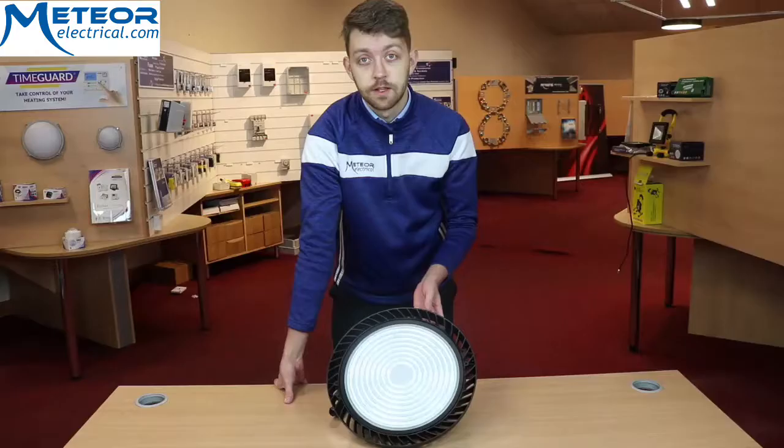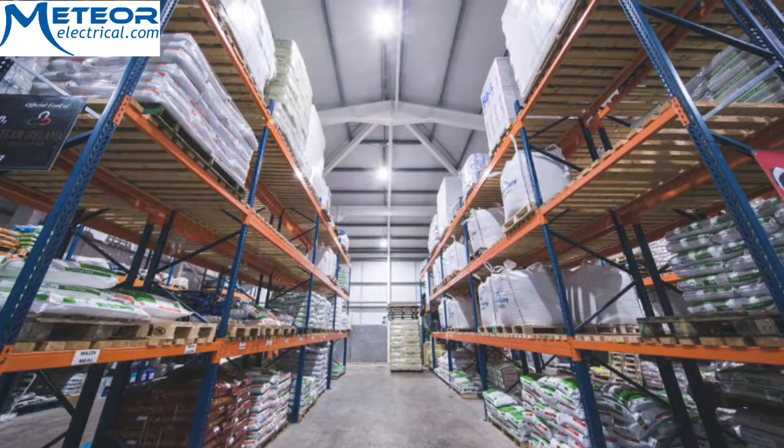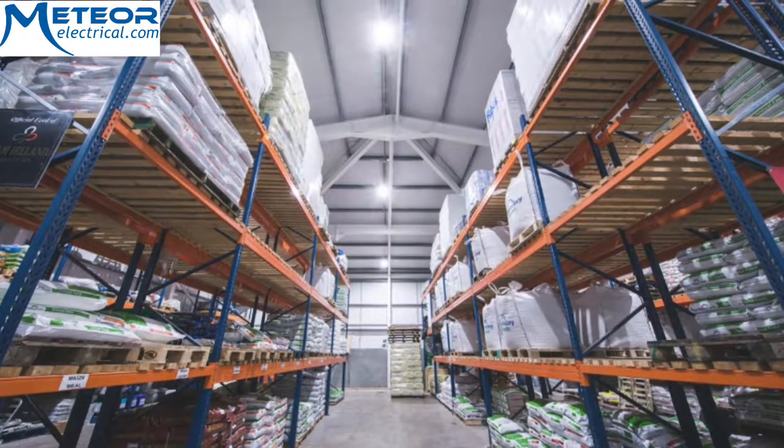Total lumen output is 26,000. 5K colour temperature. Rated hours over 40,000. And IP65 rated.